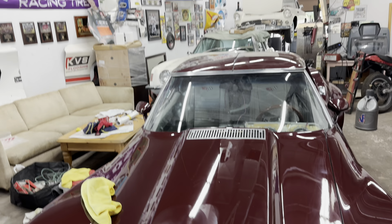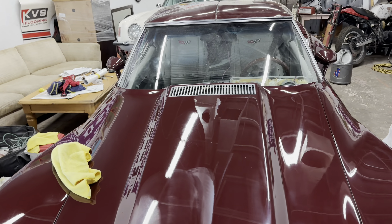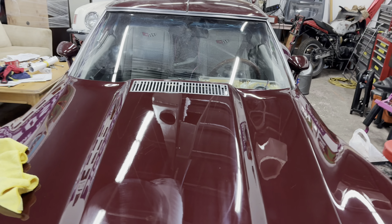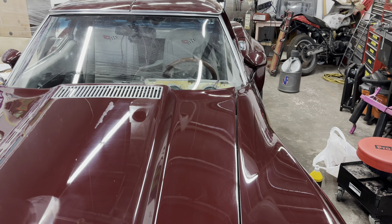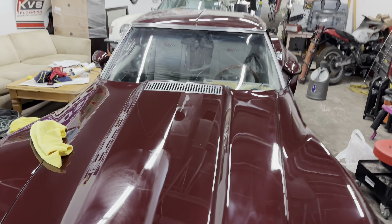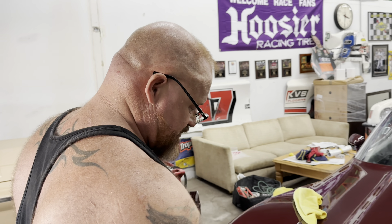Andre is here doing stage two of the paint correction on the Vet. You can see stage one on the driver side and stage two on the passenger side. Look at the reflection — wowie! Andre, you're an artiste.